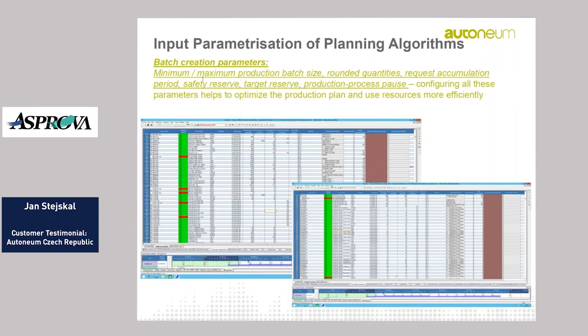The parameterization of the planning algorithms is very important. Parameters are partly uploaded from SAP — for example maximum and minimum production batch size, routing values, and safety stocks — while the accumulation period and target reserve are managed directly in Asprova. All these parameters help us create optimal production batches and reduce changeovers on a daily basis.